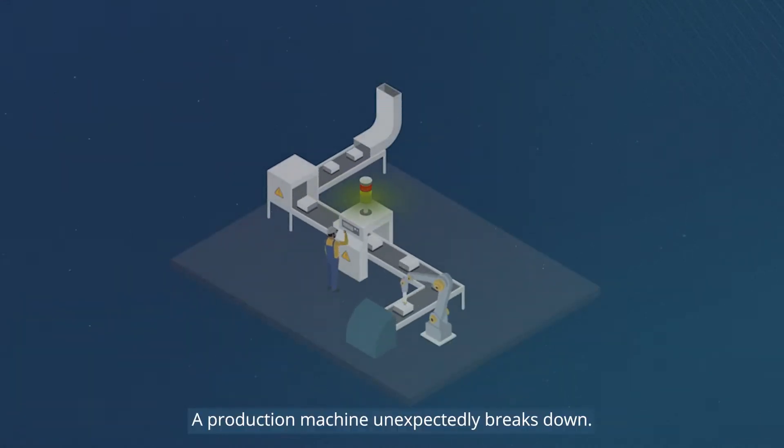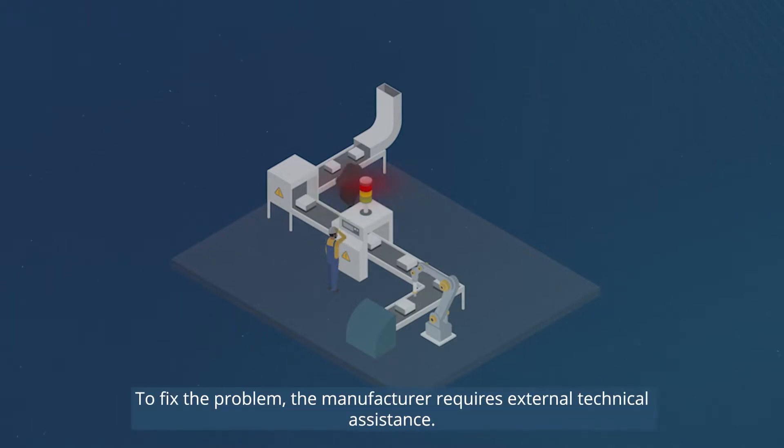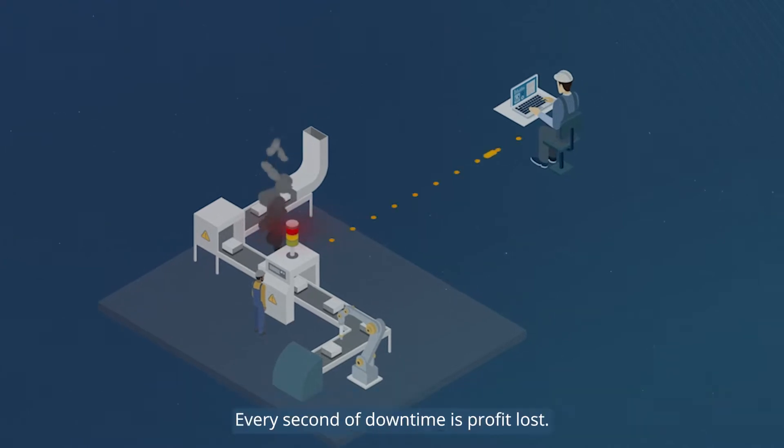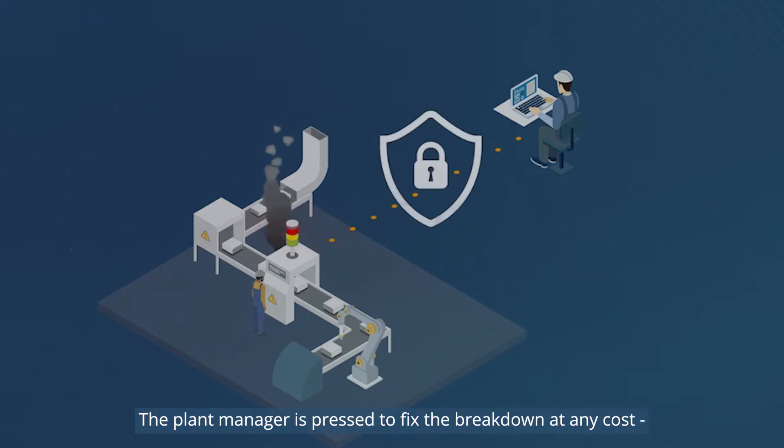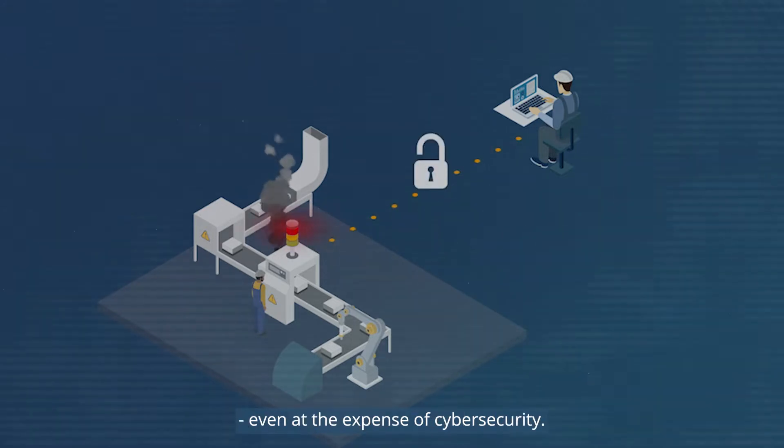A production machine unexpectedly breaks down. To fix the problem, the manufacturer requires external technical assistance. Every second of downtime is profit lost. The plant manufacturer is pressed to fix the breakdown at any cost, even at the expense of cybersecurity.